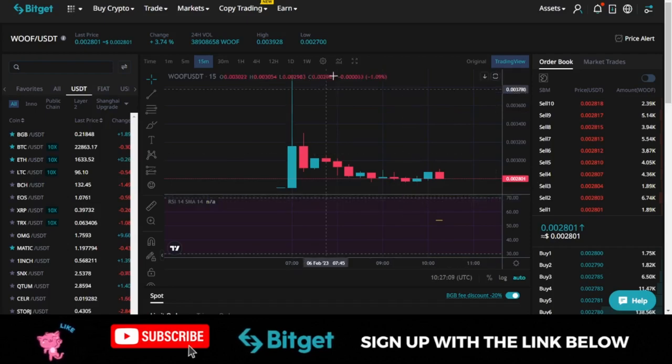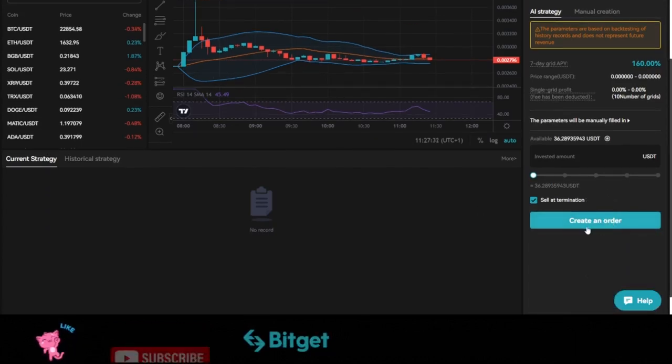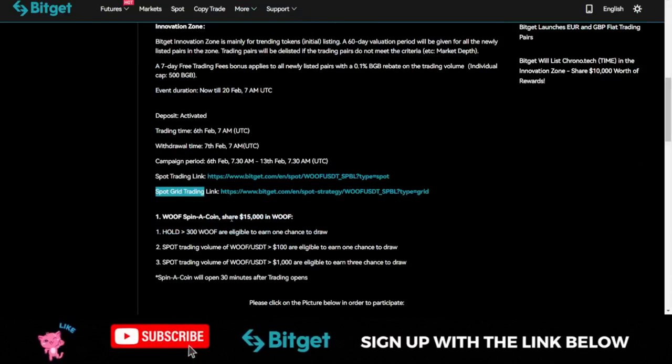The strategy is simple: buy low and sell high. The grid trading does the same thing but automatically. For grid trading, use the AI strategy — unless you want to do manual trading — and allow the AI to handle it for you. All you need to do is put in the amount, click 'Create' to create an order, and it will be automatically activated, with the bot handling the buying and selling for you.